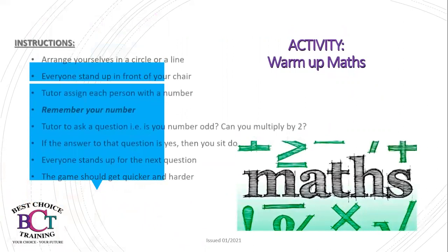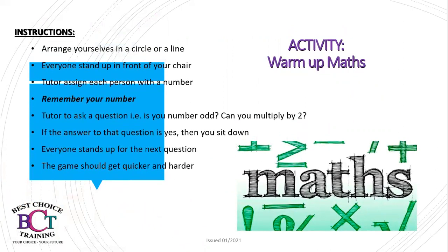Today's activity is a warm-up maths game. Your instructions are: arrange yourselves in a circle or a line, and everyone stand up in front of your chairs. The tutor will assign each person a number — make sure you remember your number. The tutor will then ask a question, for example, is your number odd and can you multiply it by two? If the answer is yes, you sit down. Everyone stands up for the next question, and the game should get quicker and harder. Have fun with this maths activity.